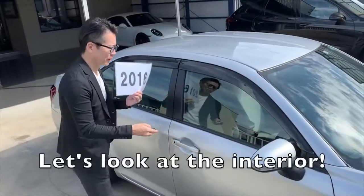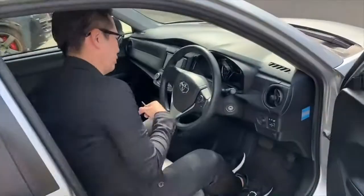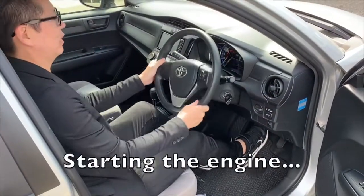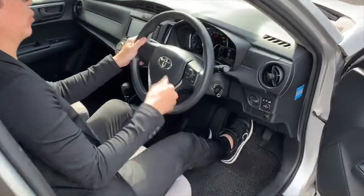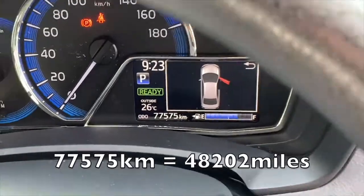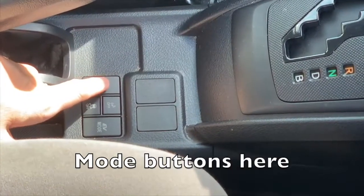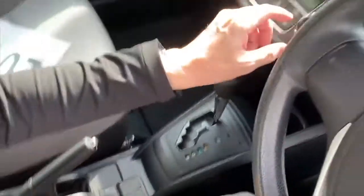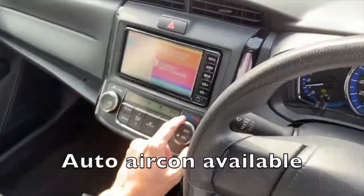Now let's take a look at the interior. Starting the engine. 77,000 kilometers is about 48,000 miles. There are mode buttons here.